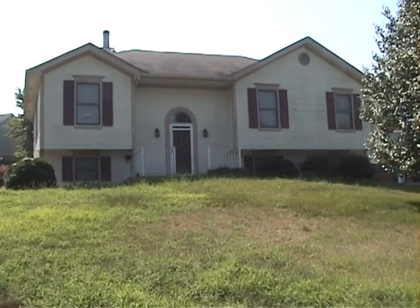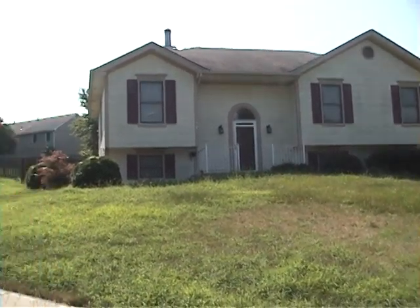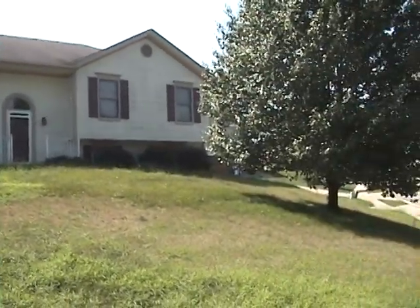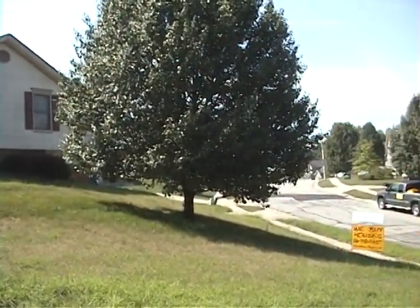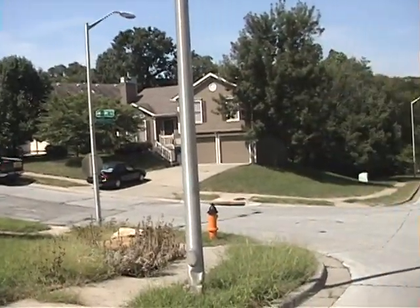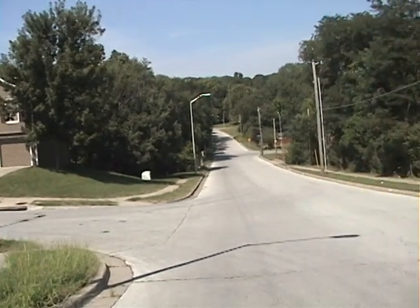It's for sale on rent-to-own lease option terms. There's the street view — it's on a corner lot.